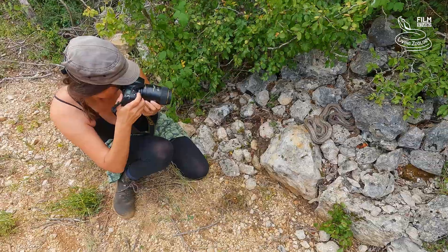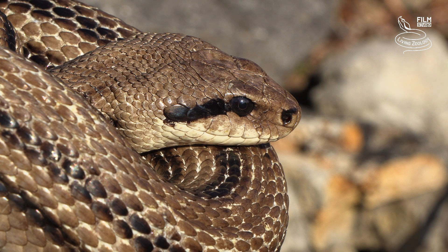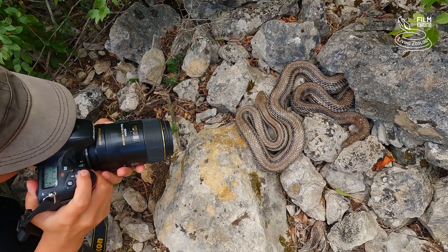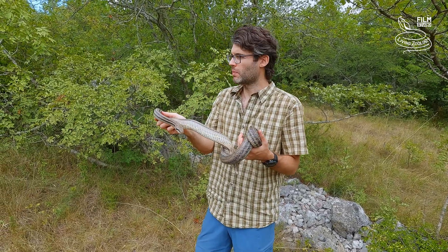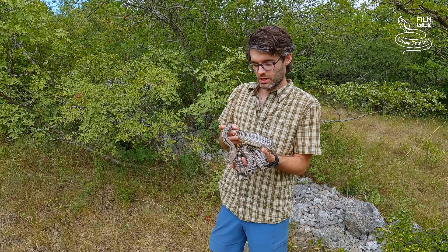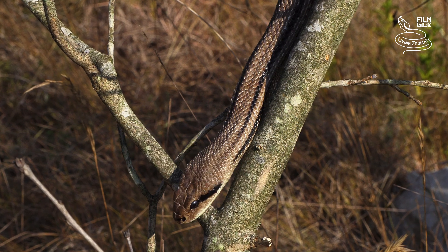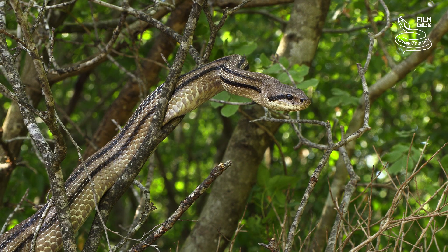Before we release the snake we make some pictures and film some more footage. The snake is really very calm, cooperating beautifully — it's a great pleasure to work with this species. We are now back at the same location. We took some photos and filmed more footage, including the snake moving on a bush or tree, and some close-up details to have proper video material about the species.